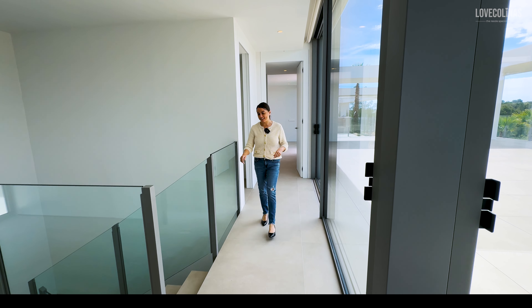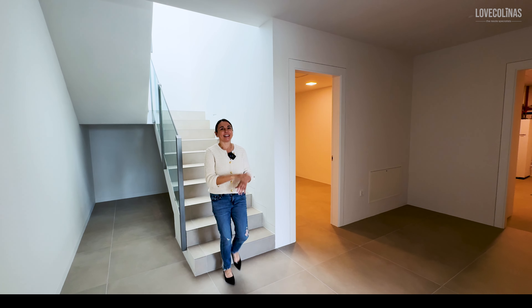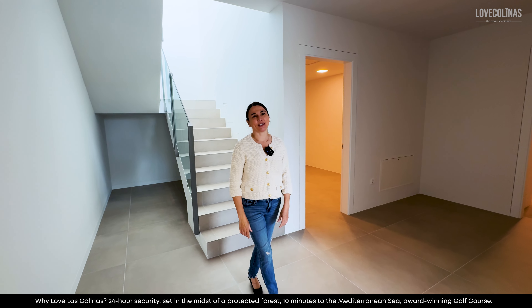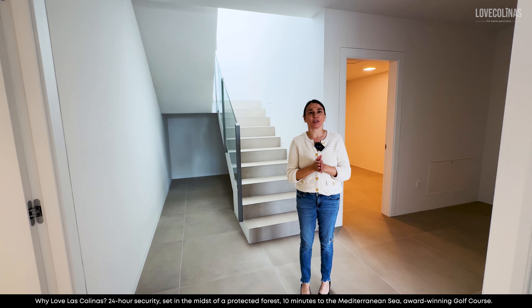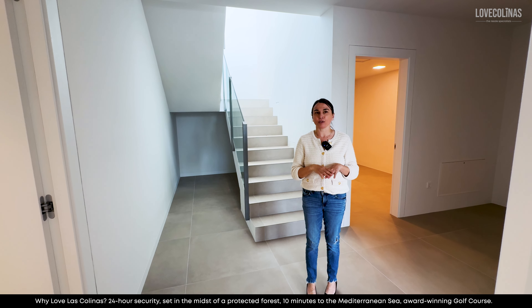Okay then, let's go and have a look downstairs. This is a lovely hallway — it's so impressive, so nice. We're going to go and look at the main bedroom down here, and all three bedrooms do have en suite bathrooms.